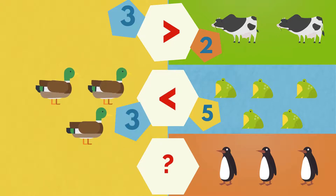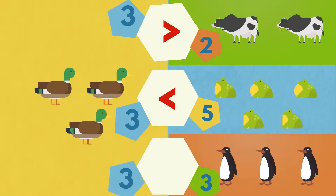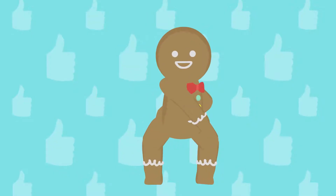The ducks are less than the frogs. One, two, three. Three penguins. The ducks are the same number as the penguins. Well done!